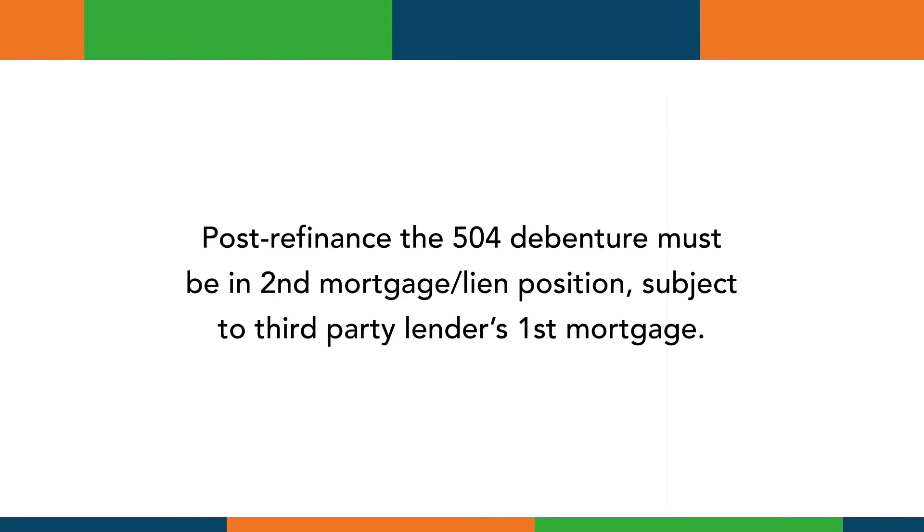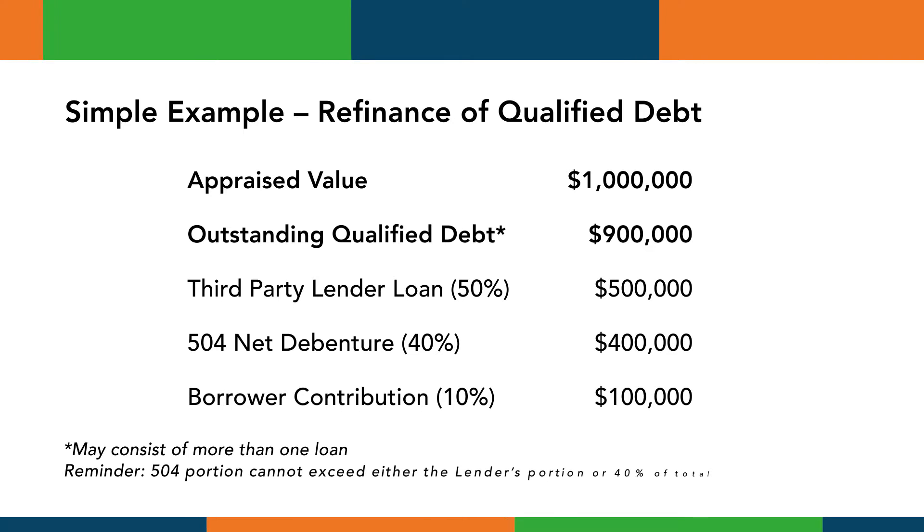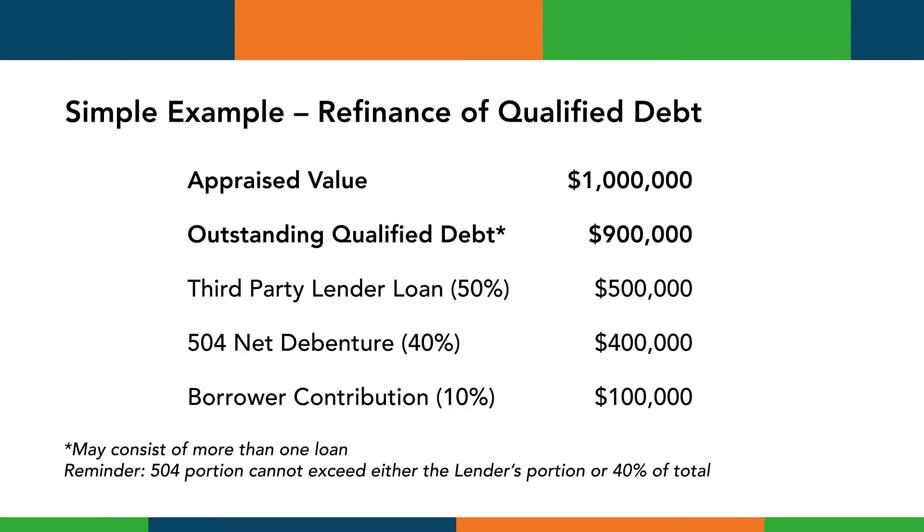Let's look at a simple example of refinancing qualified debt only. In this situation we have a property with an appraised value of $1 million and an outstanding qualified debt of $900,000. The resulting 504 refinance structure puts the third-party lender in the first lien position at 50 percent of appraised value, with the SBA 504 debenture funding 40 percent of appraised value in a second lien position.